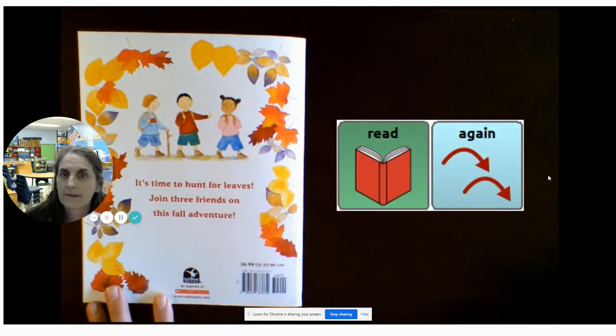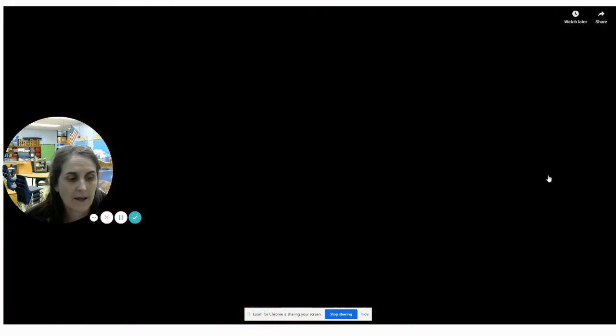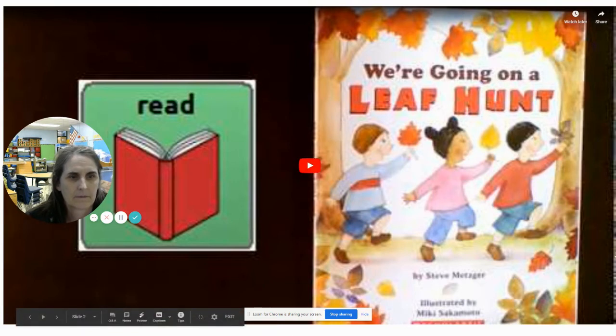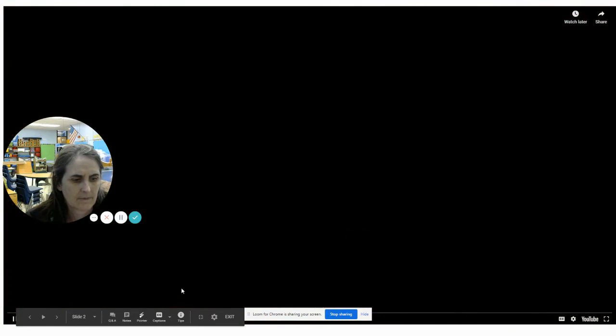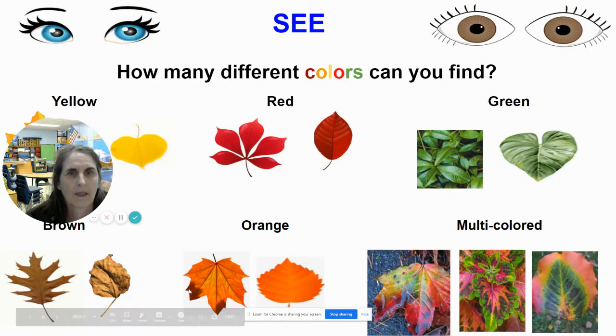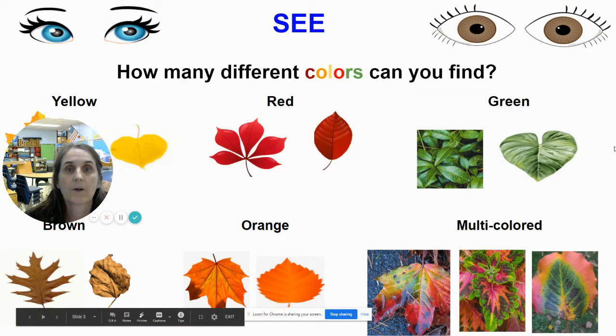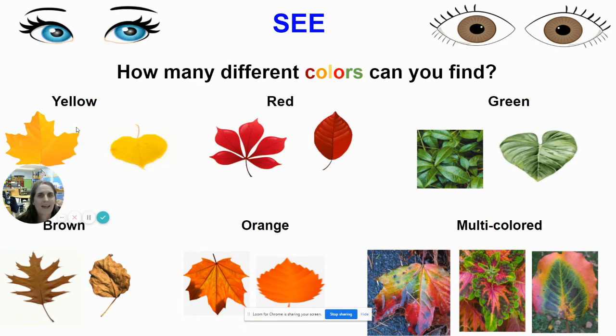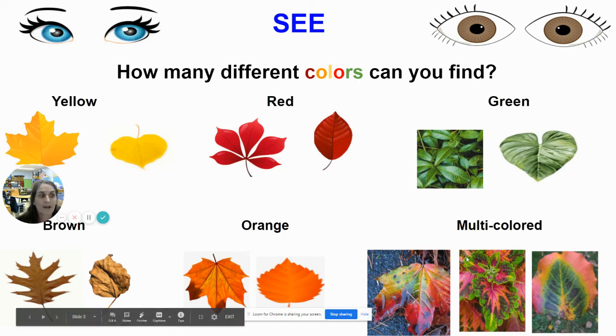I think it would be time — it's now time to learn how to hunt for our leaves. Maybe we can even jump into a pile of leaves too when we're exploring. So while we go on our hunt, we're going to use our eyes to see how many different colors you can find. We can find yellow, red, green, brown, orange, and maybe if you're lucky, you can even find a multicolored leaf.